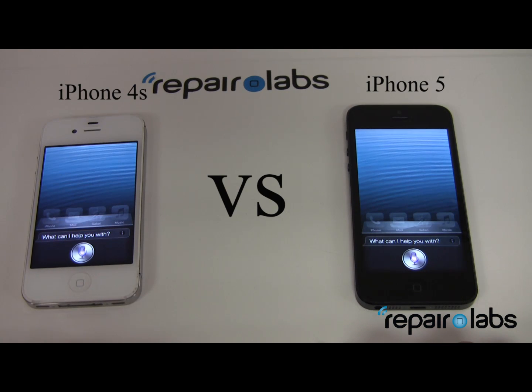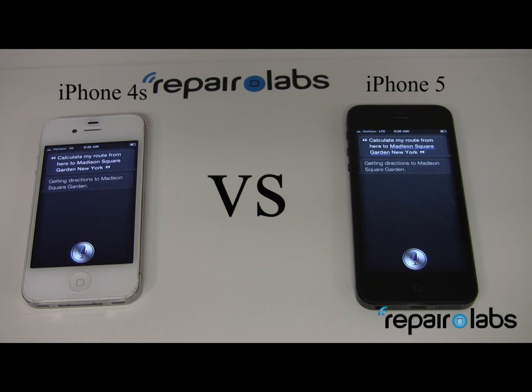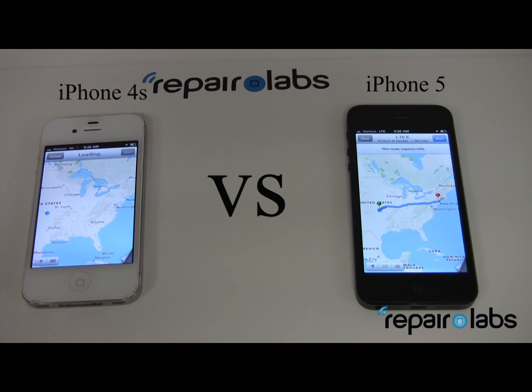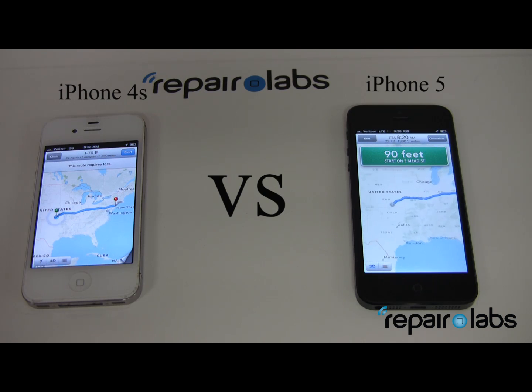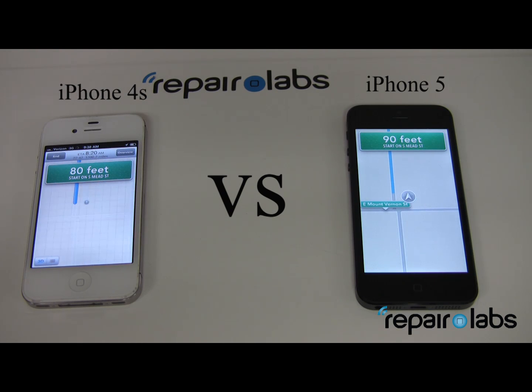We then asked both phones: 'Calculate my route from here to Madison Square Garden in New York.' Both responded 'Getting directions to Madison Square Garden' and began the route, with navigation starting and directing to head north on South Mead Street.